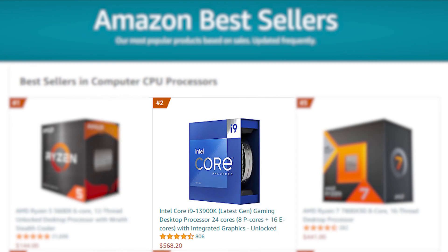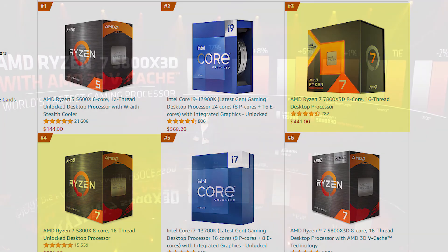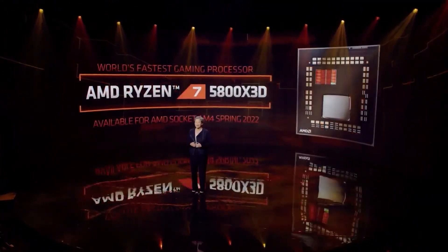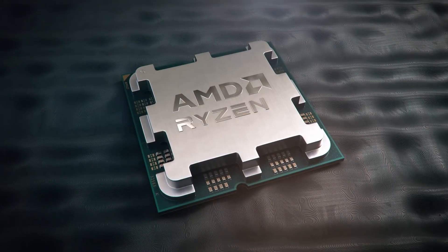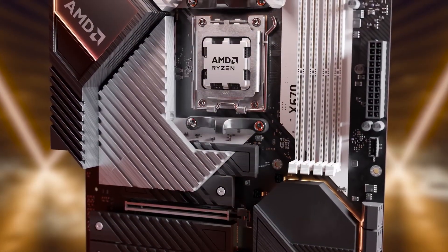The only top-selling Intel CPU is the higher-end i9-13900K, which is popular due to its productivity. Gamers are most likely going for AMD CPUs like the 7800X 3D and the 5800X 3D, as they are far cheaper than the 13900K and still deliver exceptional performance. It looks like gamers want more affordable mid-range options rather than higher-end chips, because spending a few hundred dollars more won't affect gaming performance.